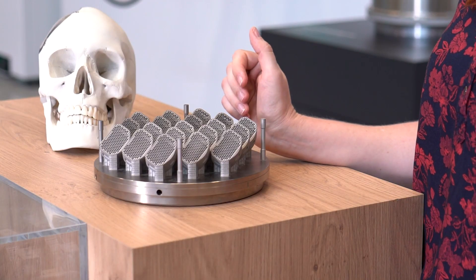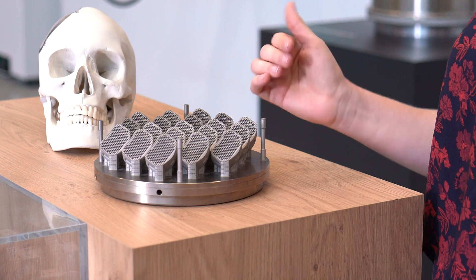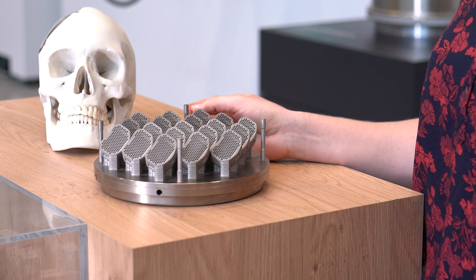In the case of spinal cages, we can create an open architecture, which reduces the weight, saves material, and therefore money, and even improves the post-operative evaluation.